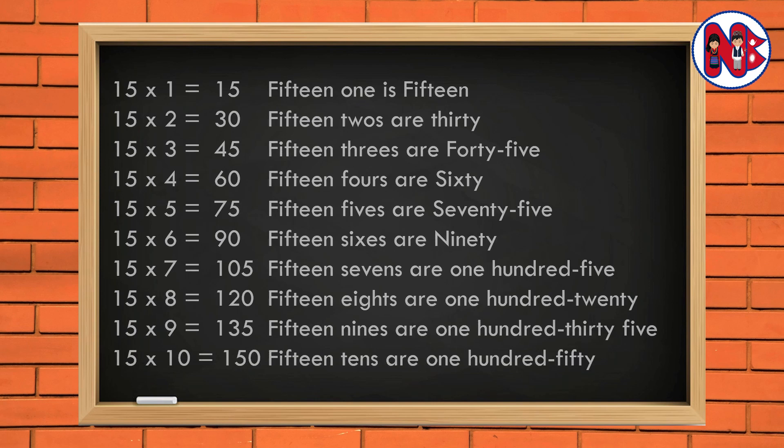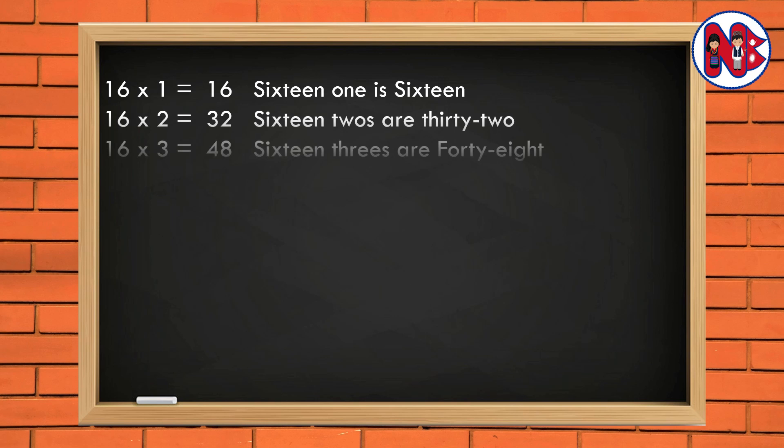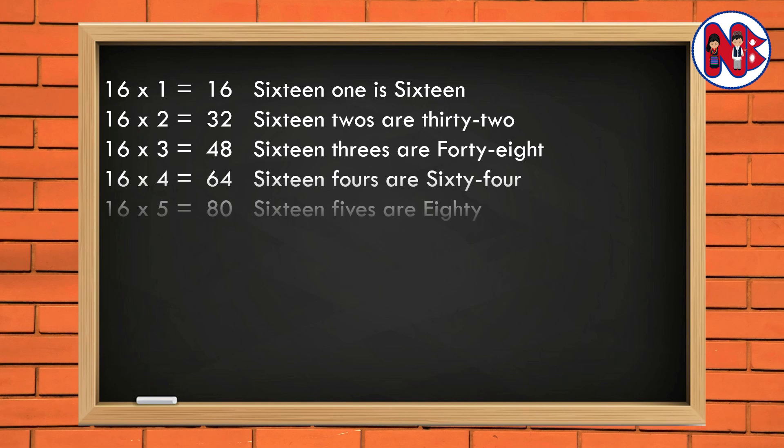16 1 is 16. 16 2s are 32. 16 3s are 48. 16 4s are 64. 16 5s are 80.